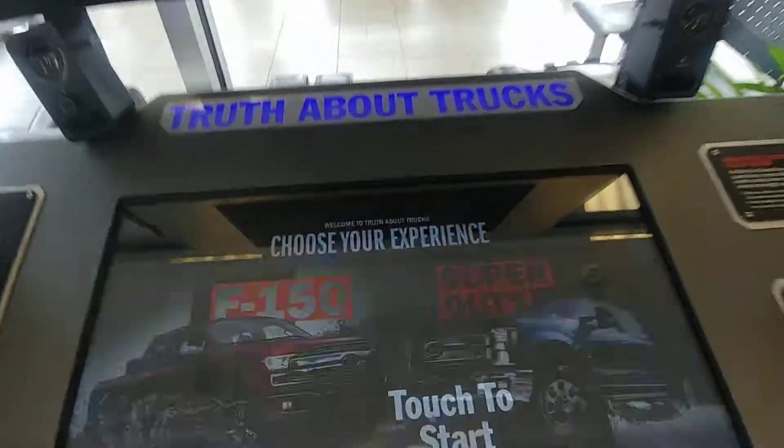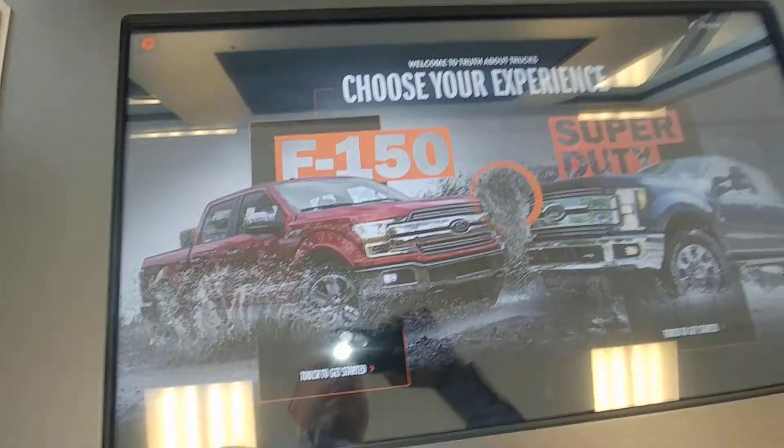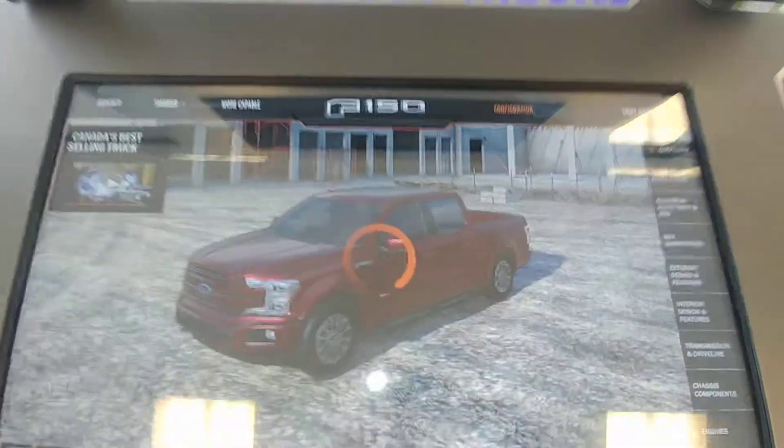Hey guys, Drew again here at Carlton Place Ford. I've got something really cool to show you. Are you having trouble deciding on what you want your new truck to look like? What size bed? How big of a cab? What engine do you need? Well check this tool out right here.